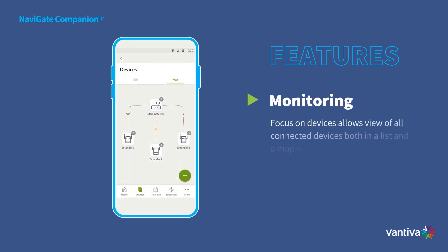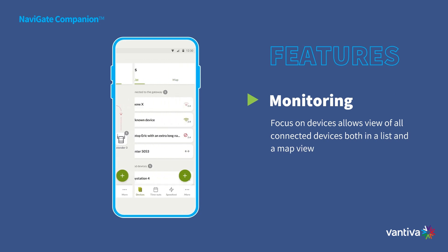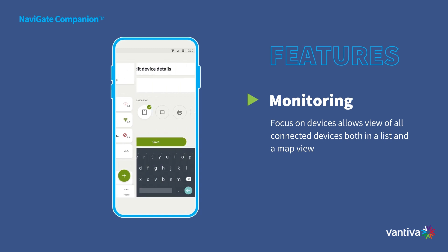Monitor your network like a pro with Navigate Companion. Track all devices connected to your network, pinpoint their locations, and assess their real-time status on a handy map. Identify any unauthorized intruders and troubleshoot connectivity issues with ease, ensuring a seamless and secure broadband experience.